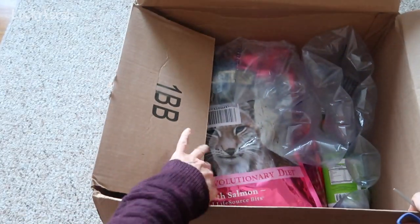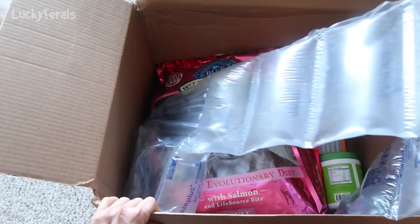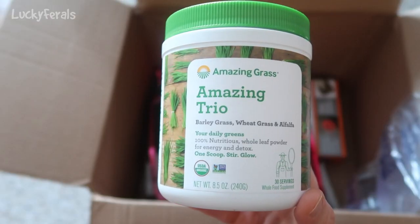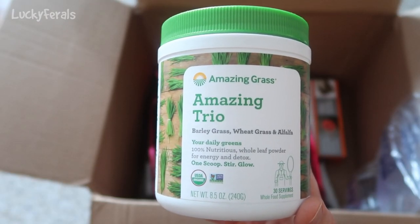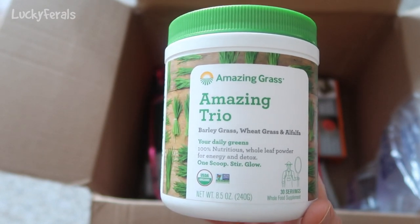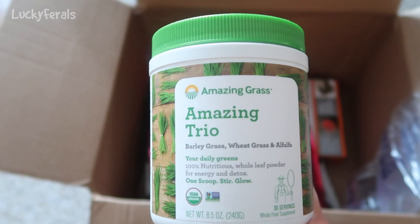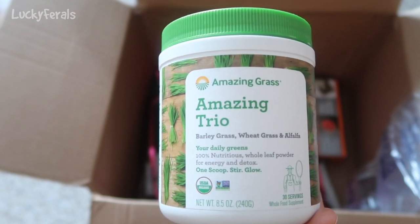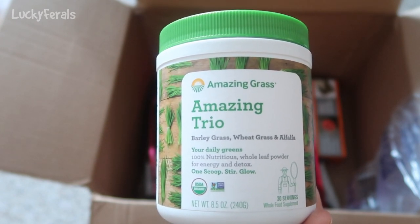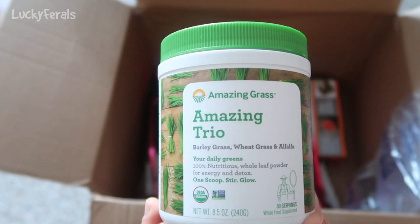Ooh, look at this. It looks like Crunchies. And there's more. The cats got a container of Amazing Grass's Amazing Trio — barley grass, wheat grass, and alfalfa. This is what I put in the raw food that I make for the cats. Basically it's a powdered form of cat grass. Cat grass is wheat grass or oat grass, and this is a trio with just those three ingredients. That's why I like it.